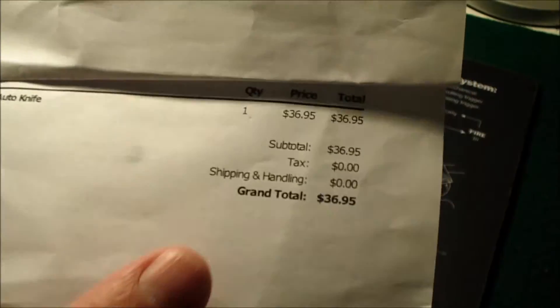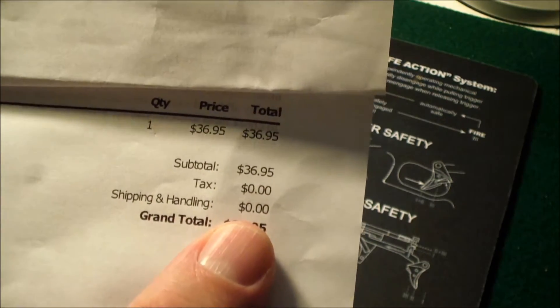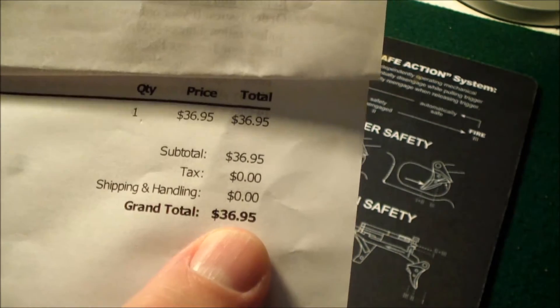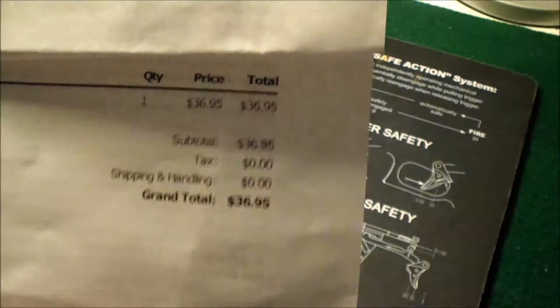It's a Boker Kolesnikoff 74 auto knife. This company, Blade Ops, has free shipping on every order — you can't beat that. And this was the price I paid for a fully automatic switchblade knife.